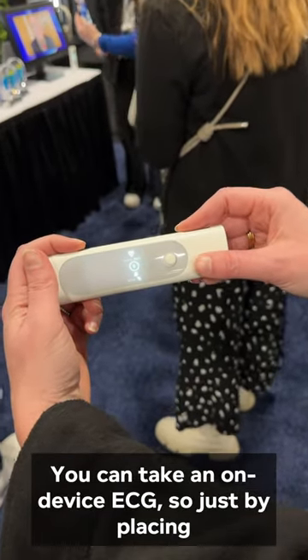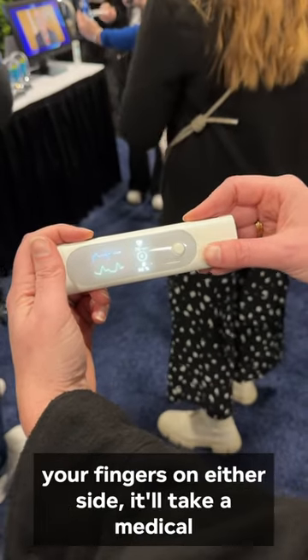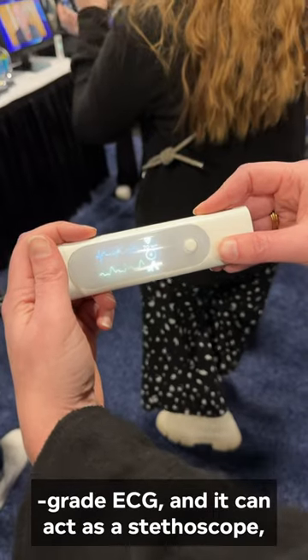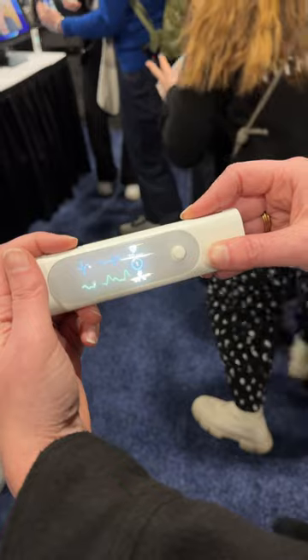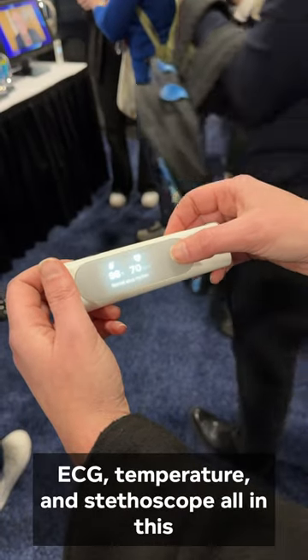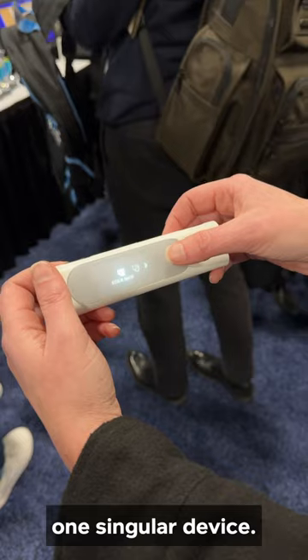You can take an on-device ECG — just by placing your fingers on either side, it'll take a medical-grade ECG — and it can act as a stethoscope. So you have your SpO2, ECG, temperature, and stethoscope all in this one singular device.